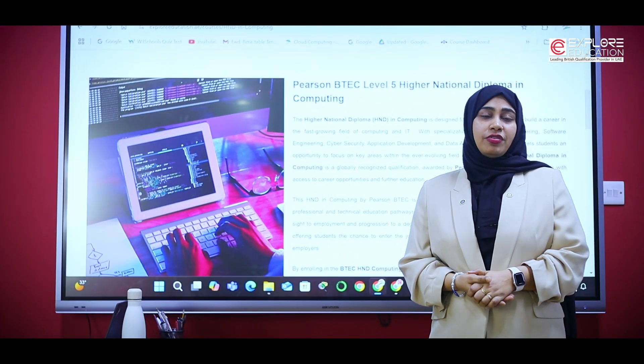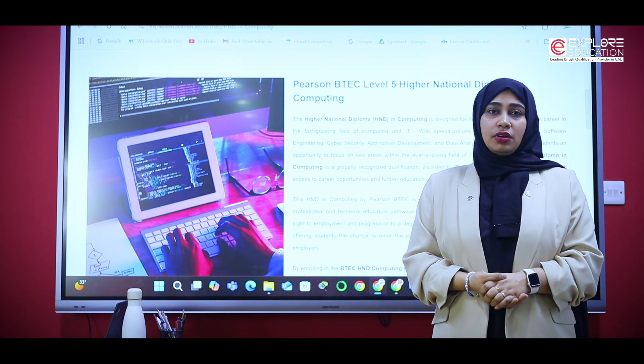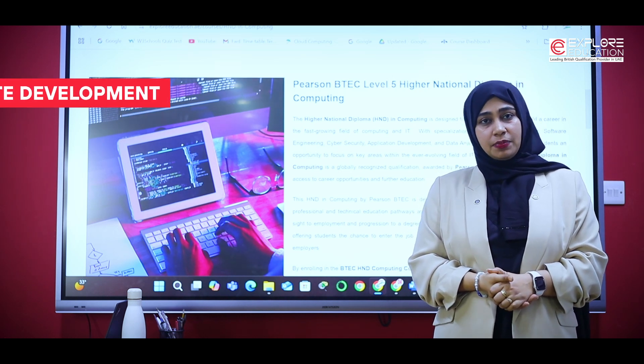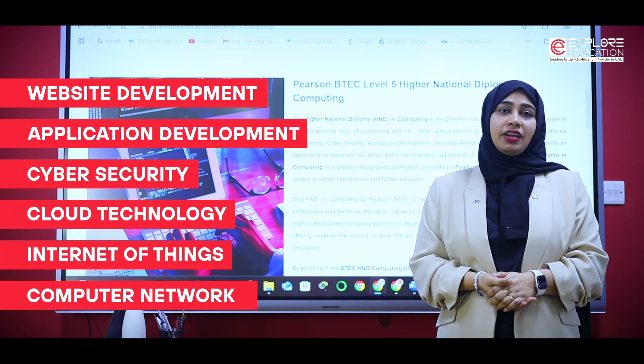In high school, you have very limited subject options such as information practices or ICT. However, the Pearson Level 3 Diploma course is a comprehensive curriculum where every subject covers different aspects of IT, such as website development, application development, cyber security, cloud technology, Internet of Things, computer networking, and more.